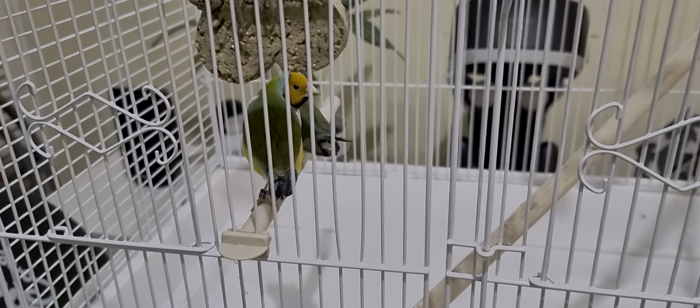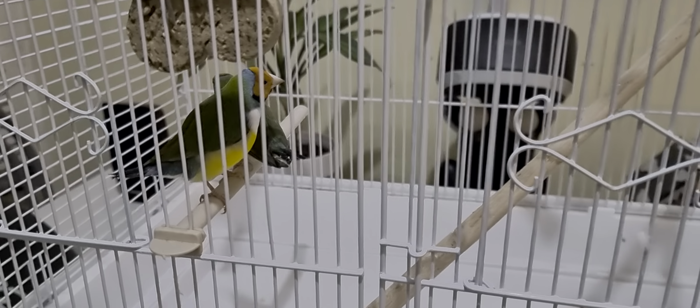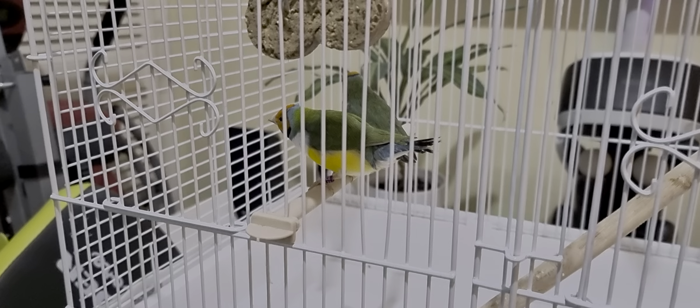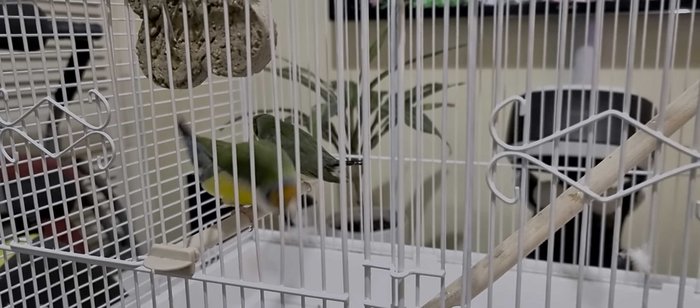Those are the two males. The yellow-green with orange head — that's the male on the left side. The other one is a female with the yellow head. And there's the other pair — the one with the orange head on the left side, that's the male, and the other with the yellow head on the right side, that's the female.